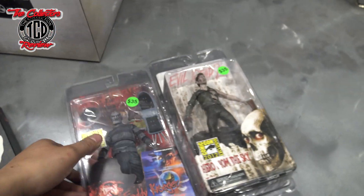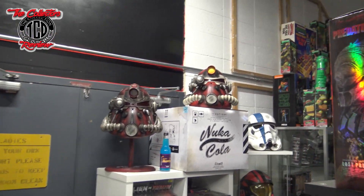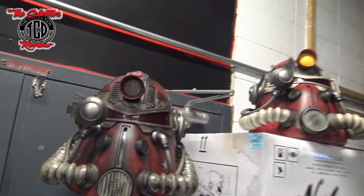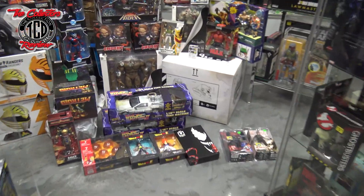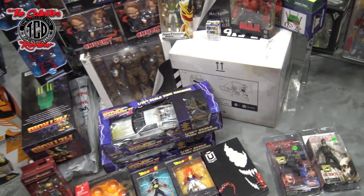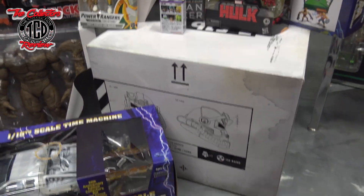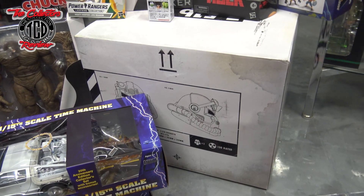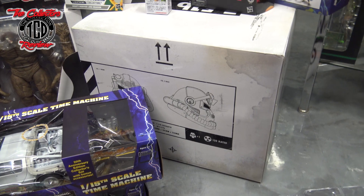I caught a lot of nice stuff, including this right here — yes, that is the Fallout helmet. If you guys checked out the other video, I did a custom on this. I ended up getting two of these. I stopped at a GameStop that was closing down and they sold them to me for $30. So I was very happy with that — going to do some customs with them.